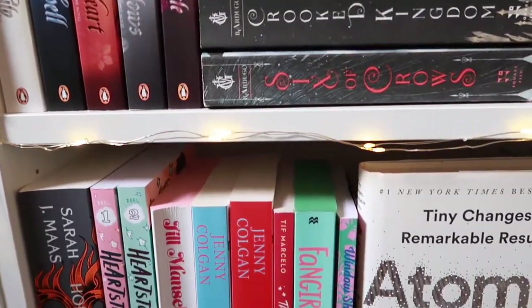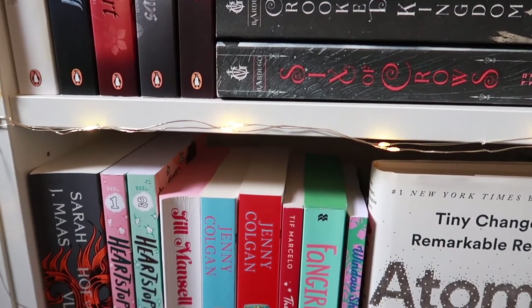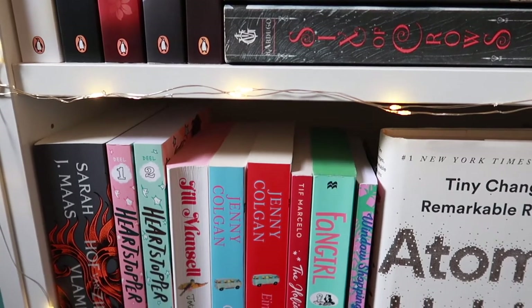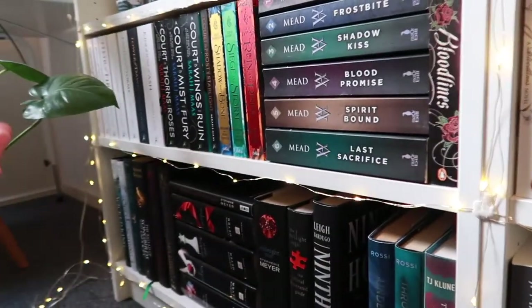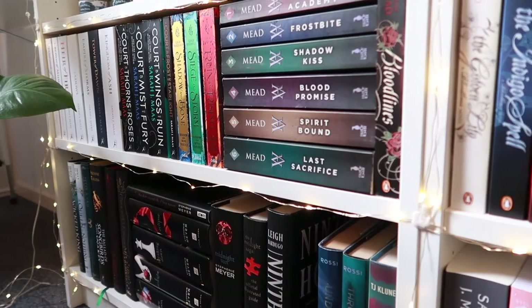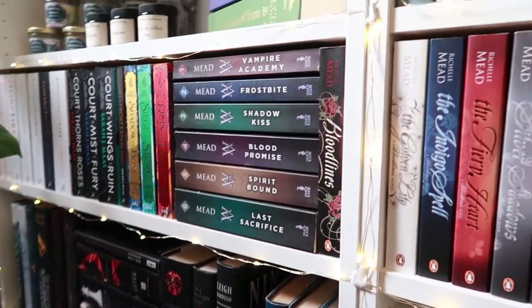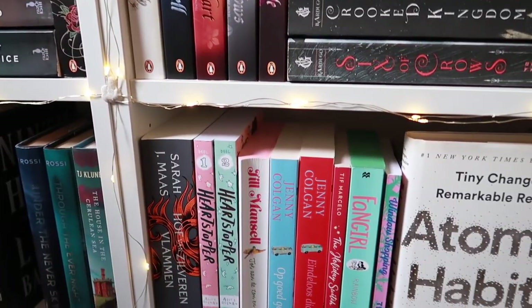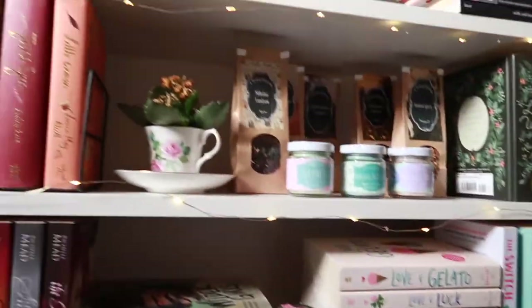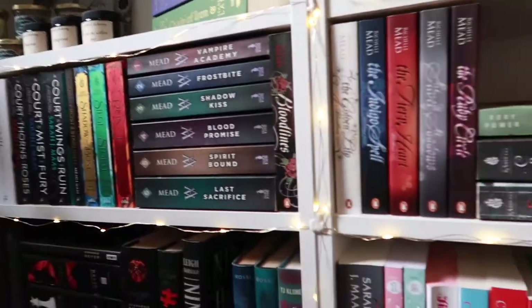Honestly I can recommend everything on my shelf, because I only keep books that are four stars or above. The exception is if a book is part of a series — even if I didn't love one installment, since I liked the series overall I'll keep it. But otherwise everything here is a four- or five-star read.